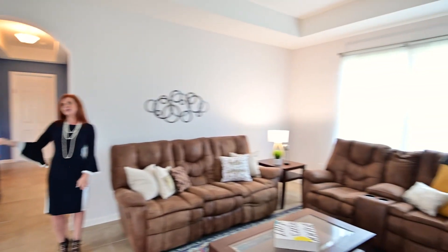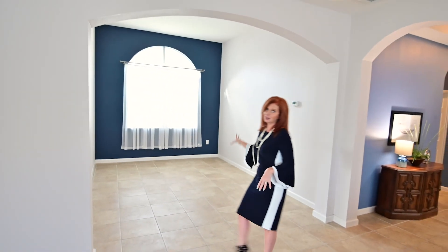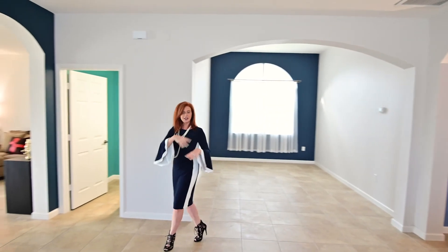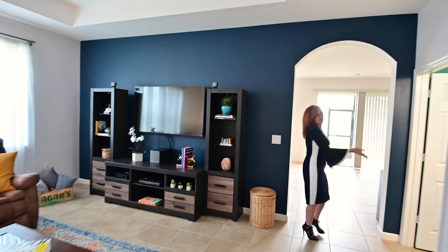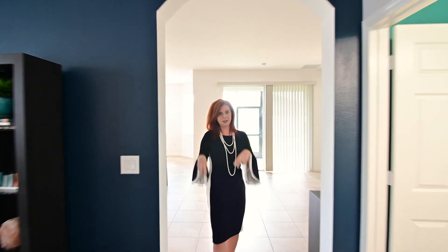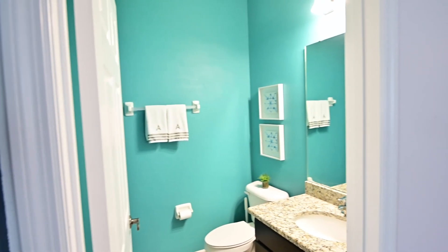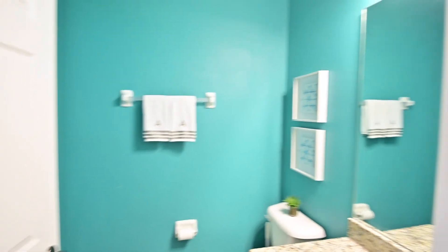We have two formal areas here — the formal living area and the formal dining area, which is nice because they're open to each other. If you are entertaining people in the dining room over the holidays, they can all sit around in this formal area, nice, bright, and open. There is a half bath right over here, so guests don't have to use any of the bathrooms that your bedrooms occupy. You're getting granite in there with nice espresso cabinets.